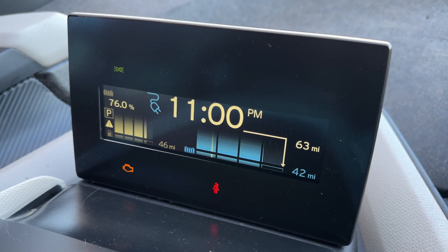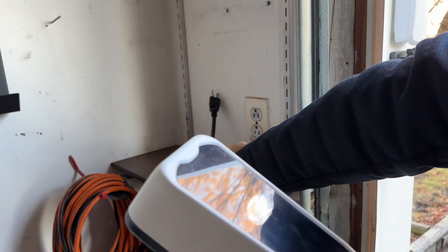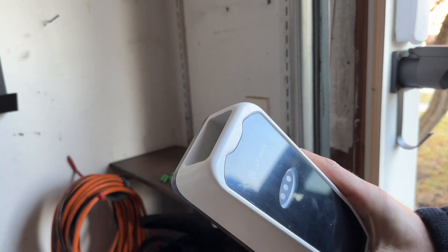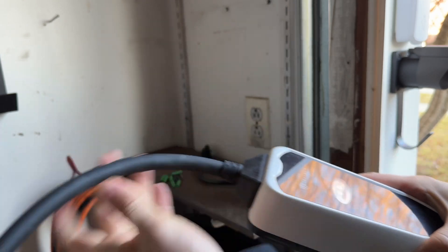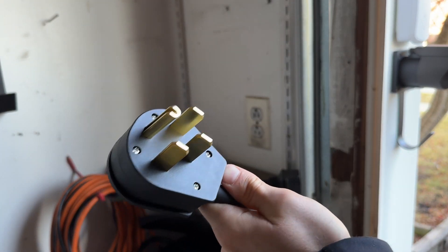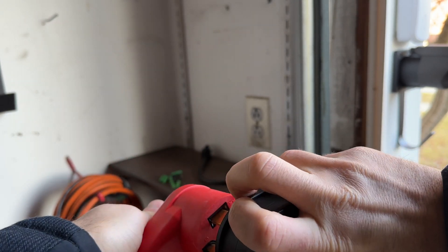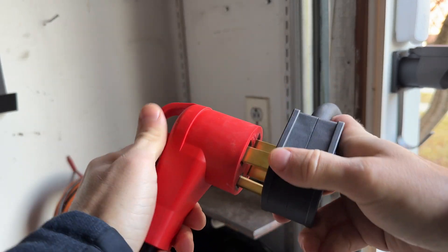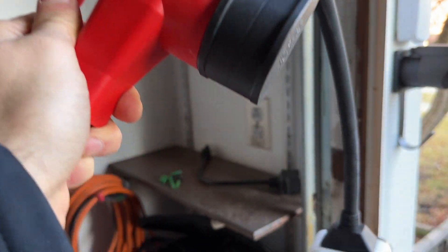Let's switch to Level 2 and see what the difference is. We're going to switch to 240 volts. Got our NEMA 14-50 plug — here is my 240 plug so I'm going to connect these. It's a hard plug to plug in, but there we go.